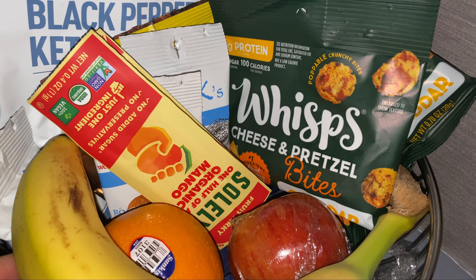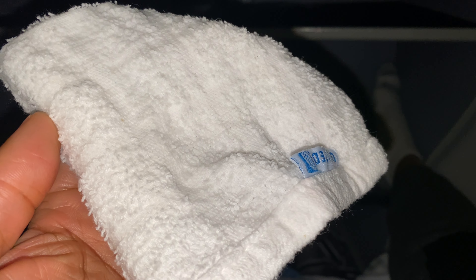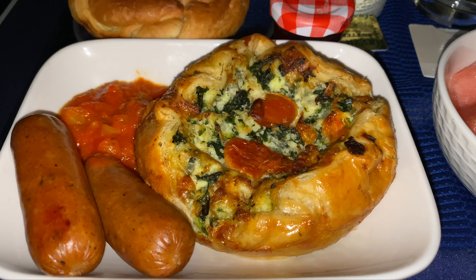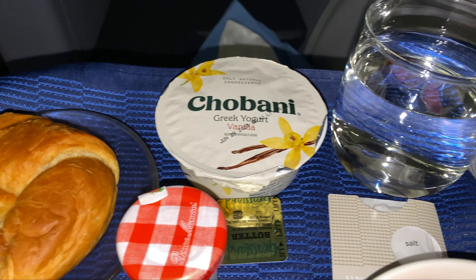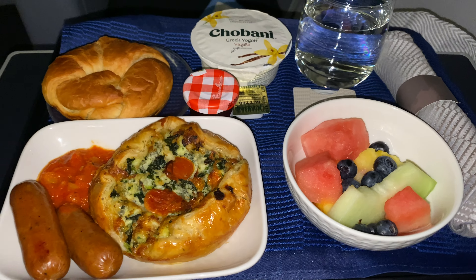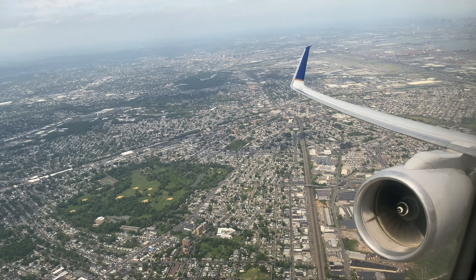There's the look of the snacks that were put out after the meal service while many people were sleeping. We did have another hot towel service before landing, as there was a snack served before landing. So here you've got turkey sausage, tomato and kale quiche, a warm croissant, yogurt, and fruit. The fruit was okay. The quiche was good, but it was kind of lukewarm.